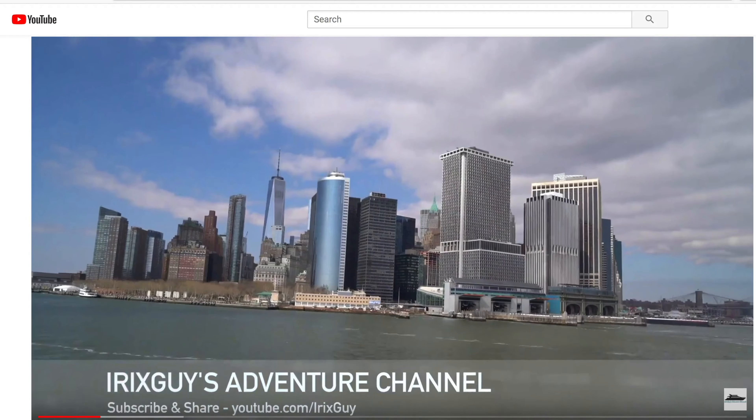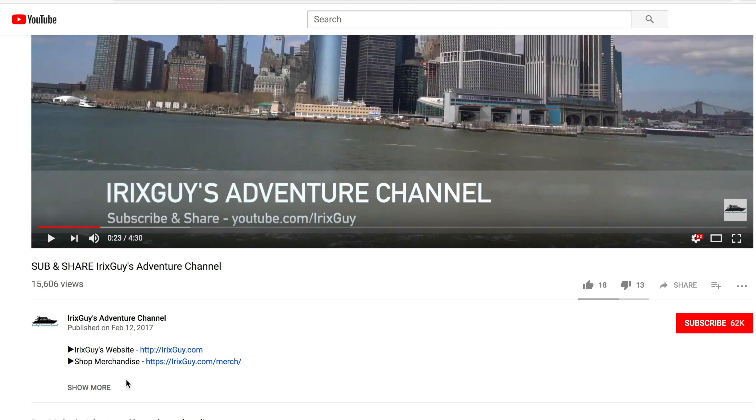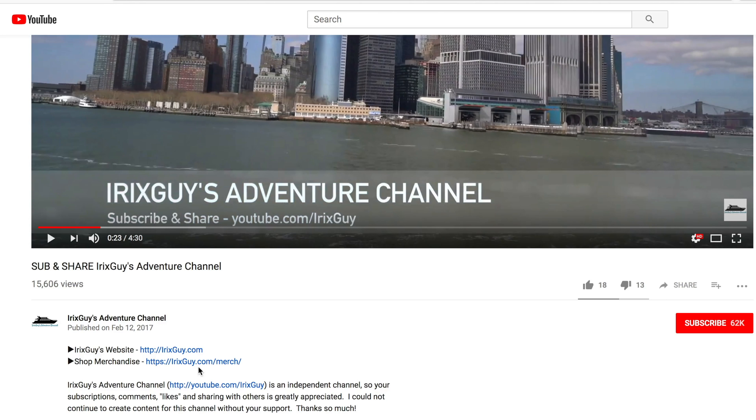If you're looking for Iron Skye's Adventure Channel merch like this t-shirt and a lot of other cool stuff, expand this video's description. You can find it all there.